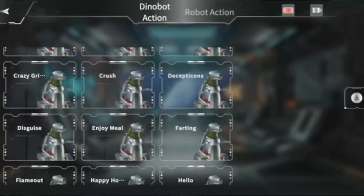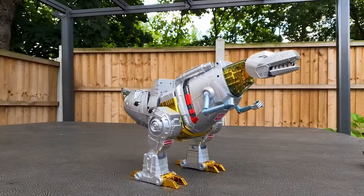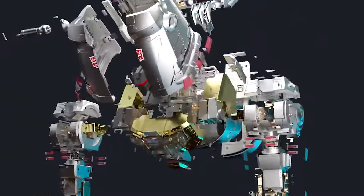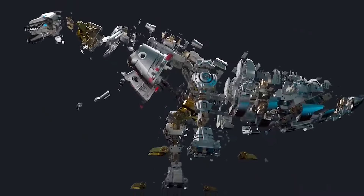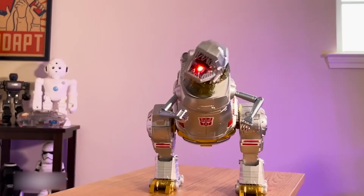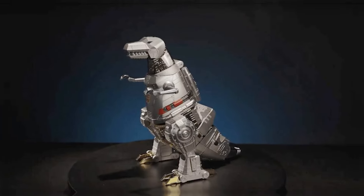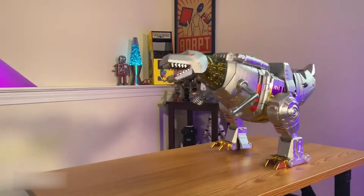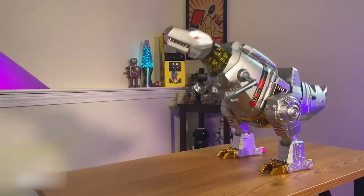There are 42 voice commands so you can have Grimlock do all sorts of things hands free. With 34 high-precision intelligent servos and an array of 85 microchips, the robot exhibits seamless conversion capabilities while delivering smooth motions. Additionally, the inclusion of 6-axis IMU sensors ensures constant balance monitoring, providing unparalleled stability.